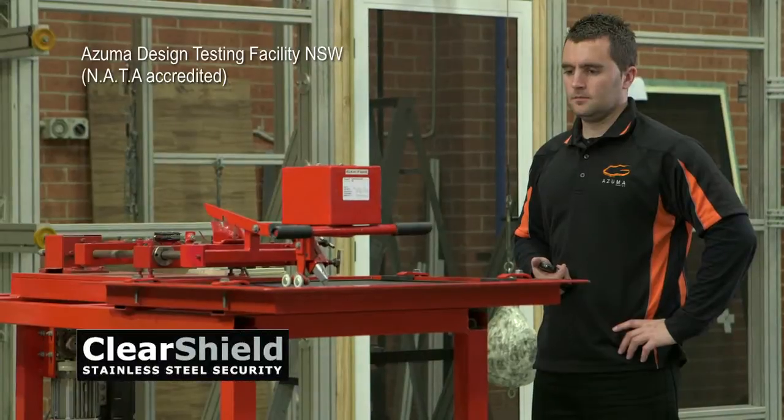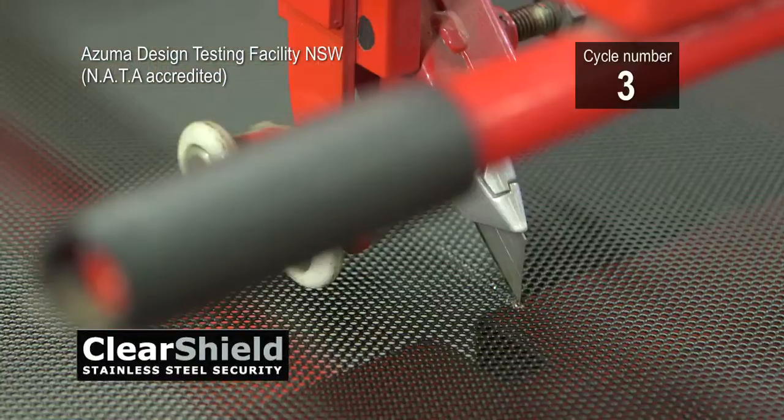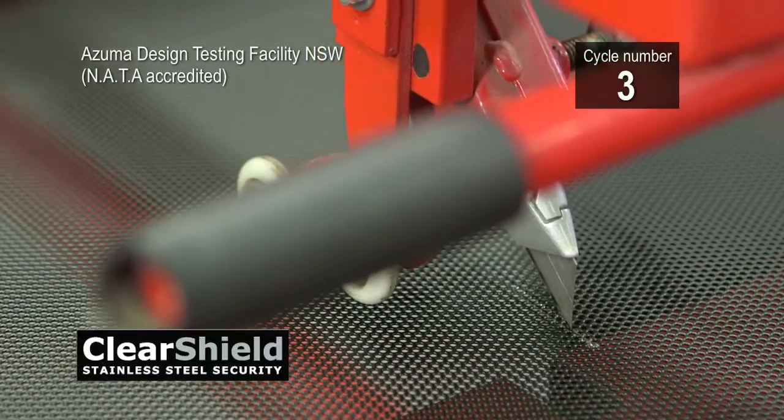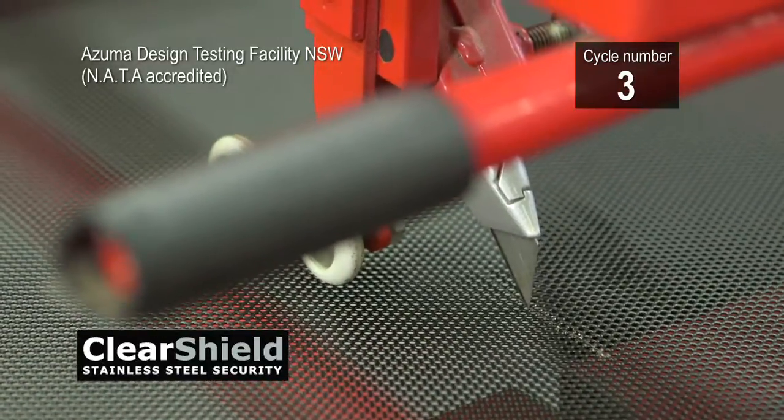We put ClearShield to the ultimate test and contracted the Azuma Design Testing Facility of New South Wales, NATA accredited, to test ClearShield well beyond the standards requirements.